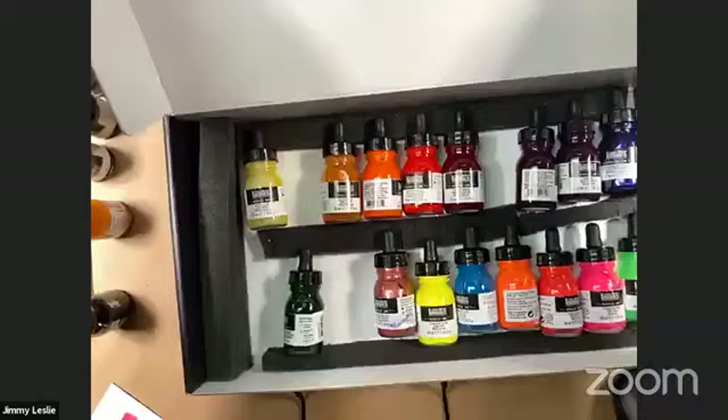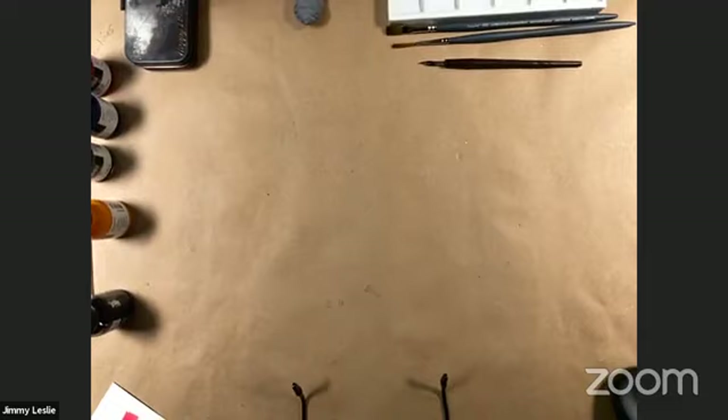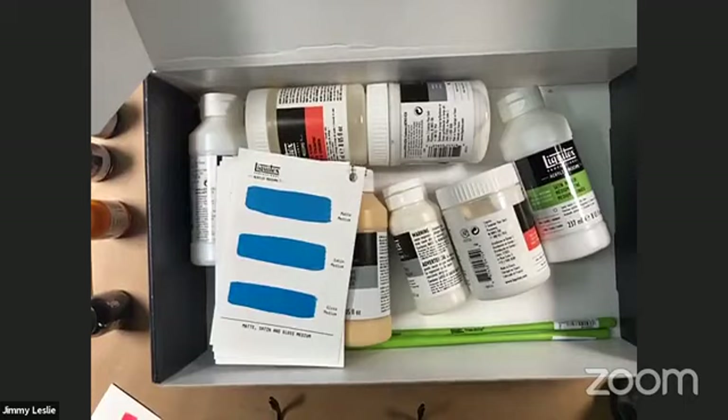Now let's look at the eight new mediums. I'm setting aside most inks and keeping out rubine red, turquoise, sepia, and yellow deep. Here's the box of mediums — a little unboxing tonight. Before I jump in, let me put up the social media handles card again so everyone can see where to find those resources I mentioned.